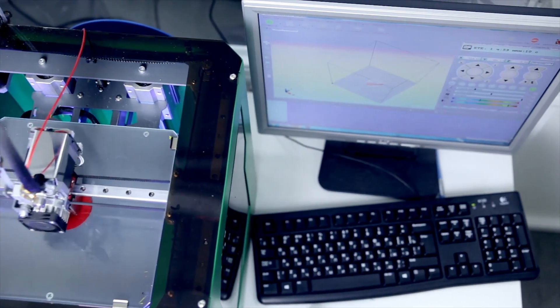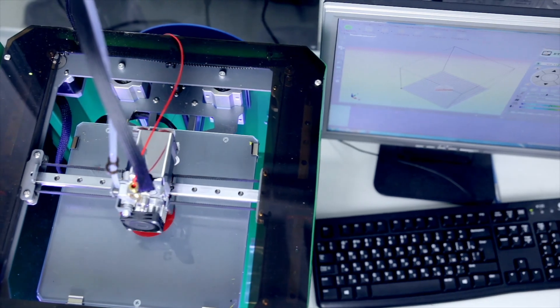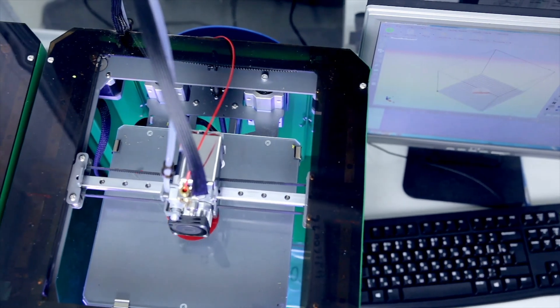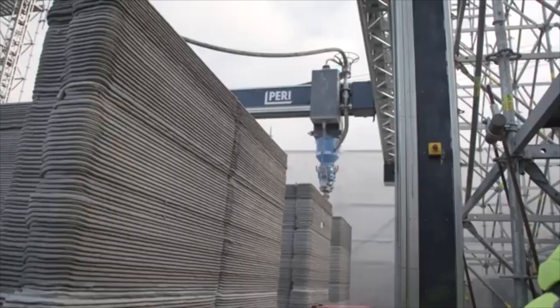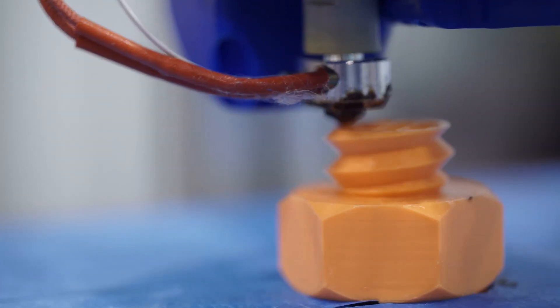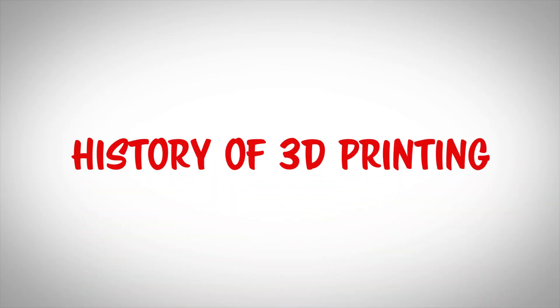Right now, we are in the beginning of a fourth industrial revolution and additive manufacturing will be a key component. But how did 3D printing start? Who made the first 3D printer? When did 3D printers become mainstream and what all has been accomplished with 3D printing already? In this video, we will discuss all of that and more in the history of 3D printing.